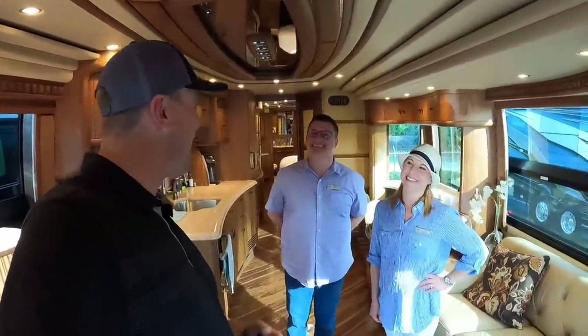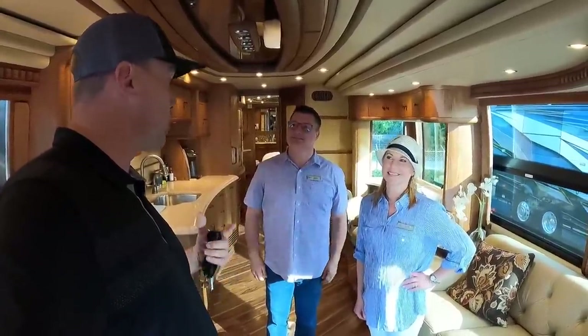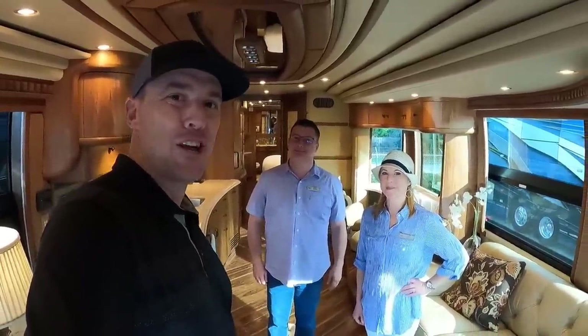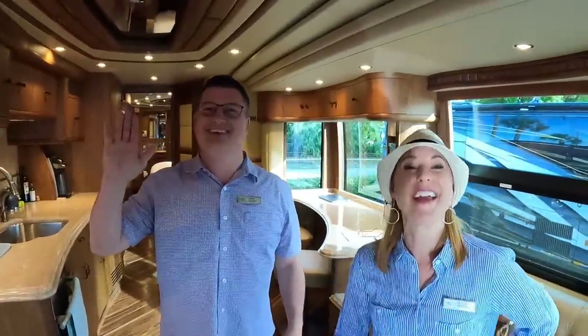I know you guys have another party to get to — the speakeasy party this evening. I greatly appreciate you taking the time to share this valuable information with me and the folks out on YouTube. I also greatly appreciate all of you out there subscribing and liking these videos. I hope you're all having a great day — thanks again!